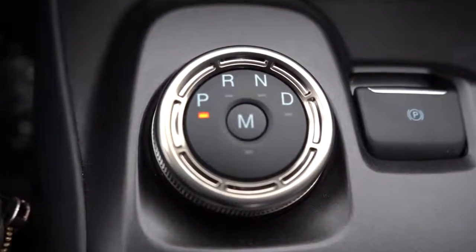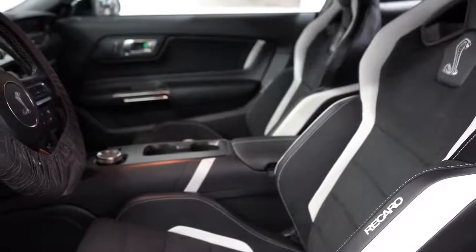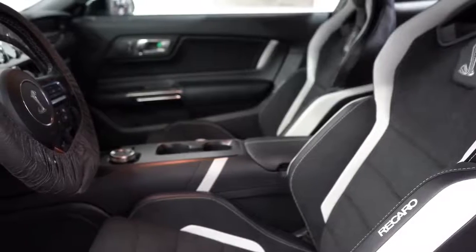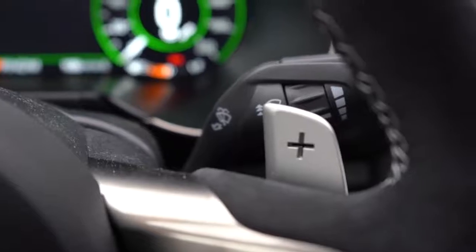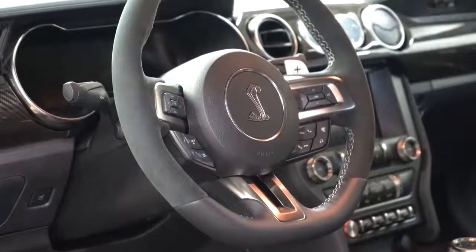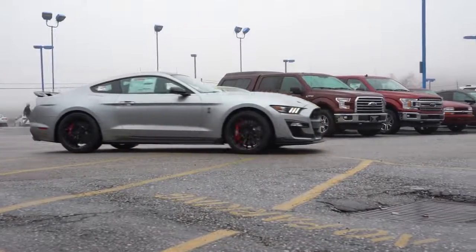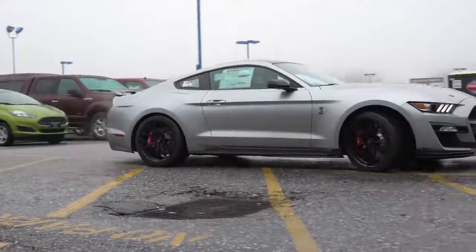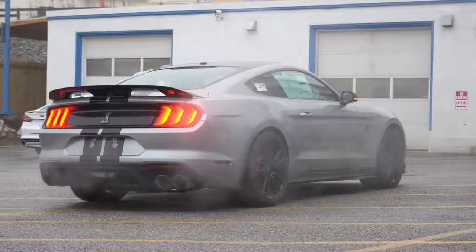Power goes through a Tremec seven-speed dual-clutch transmission — that circular dial in the middle you may remember from a Ford Fusion. The seven-speed dual-clutch comes with paddle shifters, which are much more heavy duty than those in the standard Mustang GT. These are larger, silver, and have a much better feel. Tremec is the same company that produced the six-speed manual in the GT350, so a very reputable transmission company.